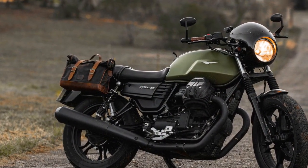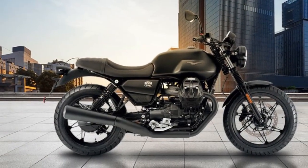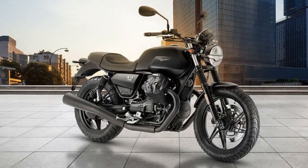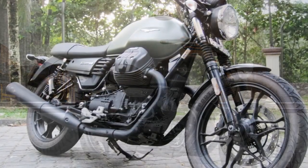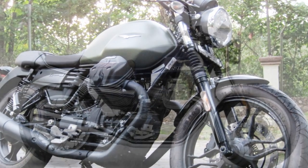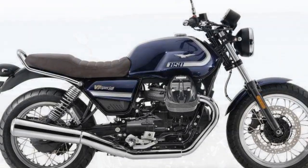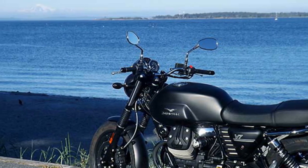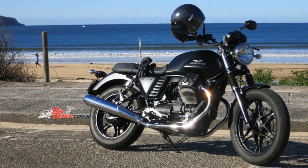The riding experience on the Moto Guzzi V7 Stone is a captivating blend of nostalgia, character, and modern-day practicality. 1. Engine Character: The heart of the V7 Stone is its 744 cubic centimeters air-cooled V-Twin engine. What sets this engine apart is its distinctive character. It delivers a healthy dose of torque right from the bottom of the rev range, making city riding a breeze. The throttle response is smooth, and the engine's pulsating power delivery adds to the overall charm of the ride. While it may not be the most powerful engine in its class, it compensates with character and a satisfying exhaust note that's uniquely Moto Guzzi.